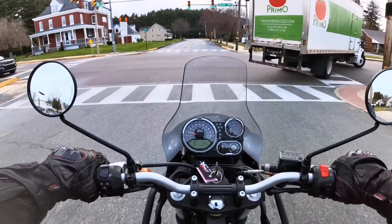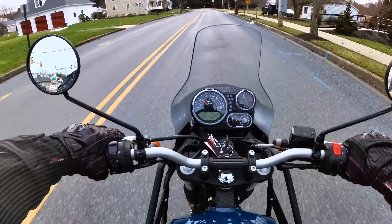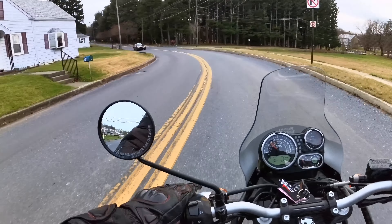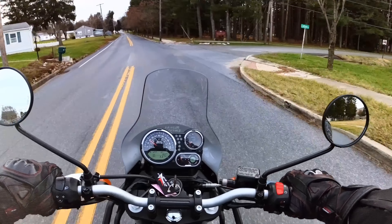For years, people have bought the KLR 650 for the simplicity of the air-cooled single cylinder, and that's neat. There's something to be said for that.